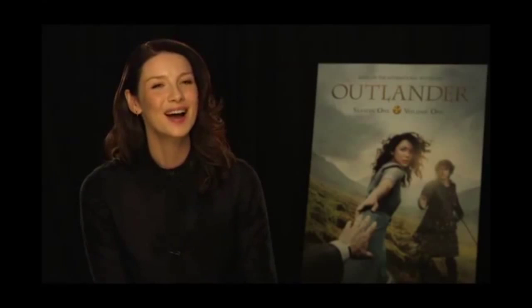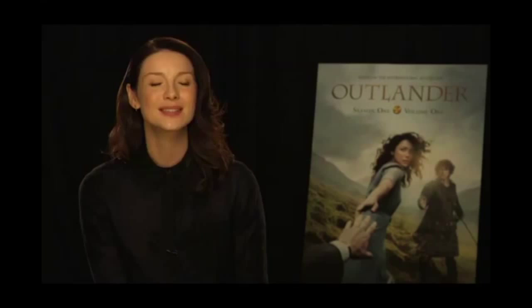Hi, Outlander fans. We are almost there. And to hold you over, here is a clip from the special features on season one, volume one, Blu-ray, which releases on March 3rd.